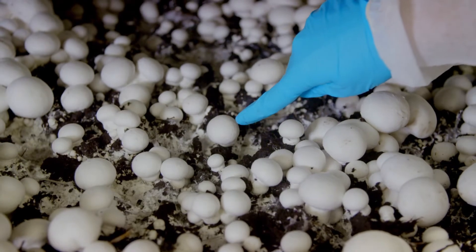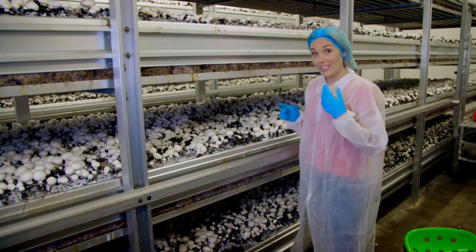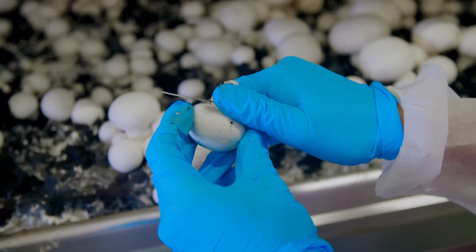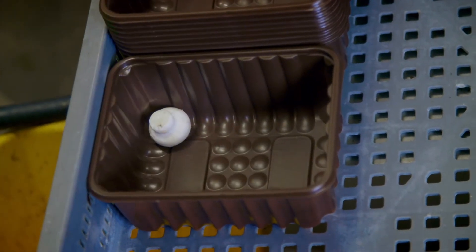Today we're looking for mushrooms that are about that size — we call them button mushrooms. To pick them, all I need to do is give the mushroom a twist. Then I need to give it a quick trim so it looks nice and clean, and pop it in this container called a punnet.